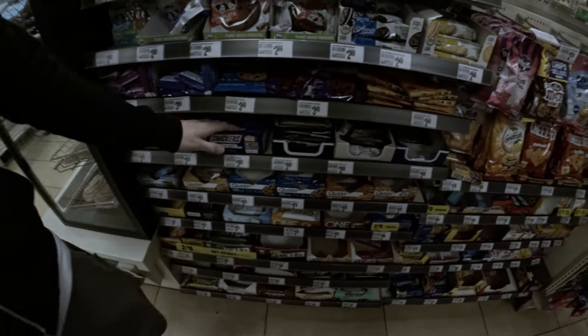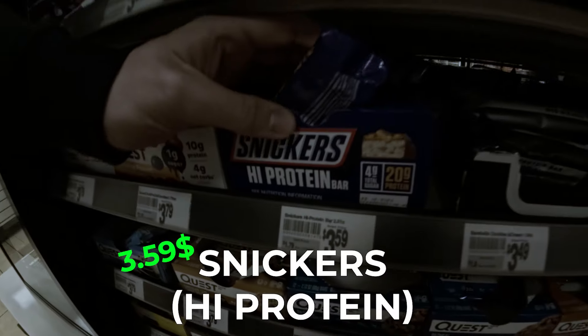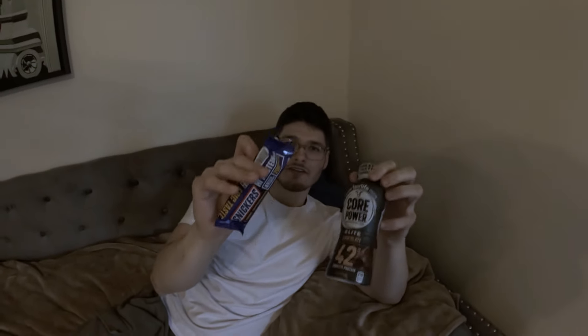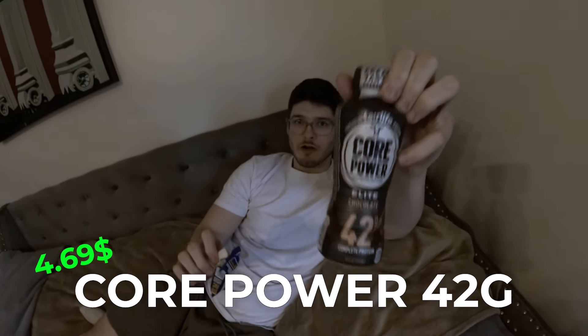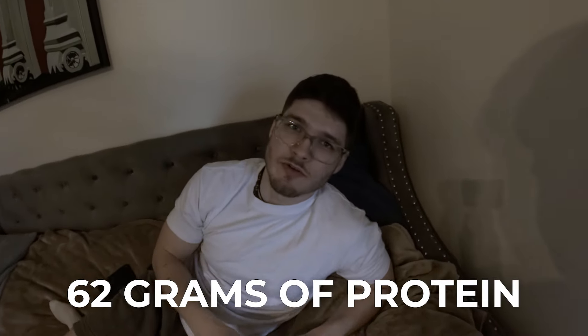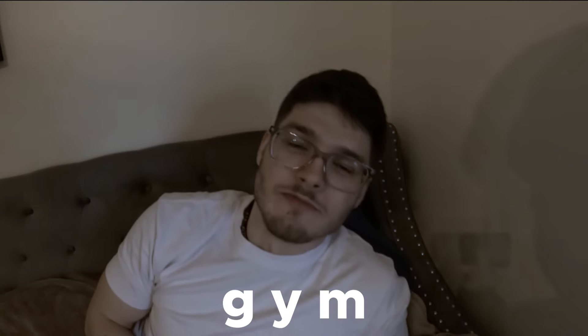Any one of these is 20 grams of protein. Eight dollars, easy. The easiest accessible protein you can get for under $10: Core Power, 42 grams of protein, and a protein bar. The majority of protein bars have 20 grams of protein. You've got 470 calories and 62 grams of protein total. You can eat this anywhere — at home, at work, on the go, on the school bus, climbing a skyscraper, even at the gym.